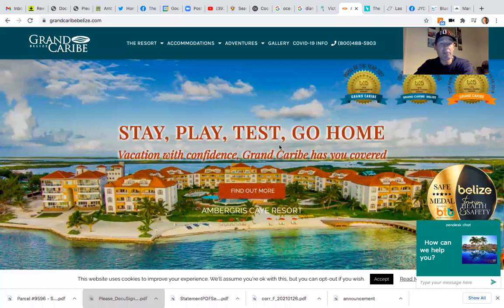Another good place to check out for you guys is Grand Carib. This is located about a mile north of San Pedro Town. It's completely built out and open. I think it's got three pools, a hot tub, several restaurants on site. Just a beautiful resort. I think you guys would like that.